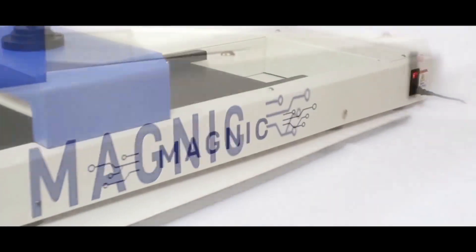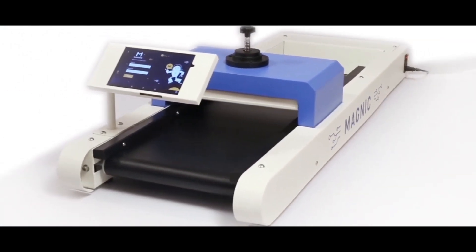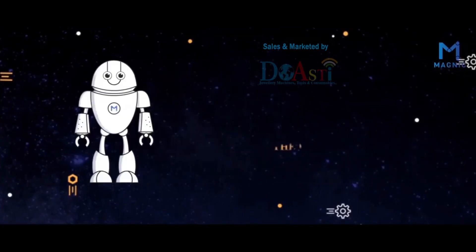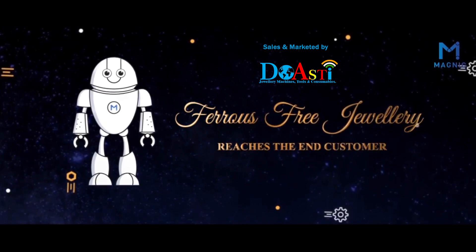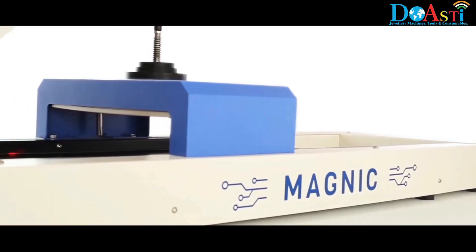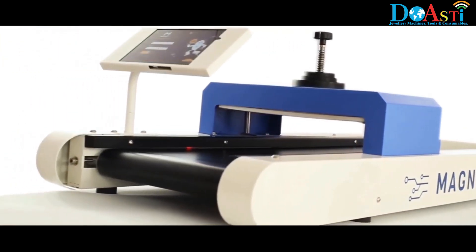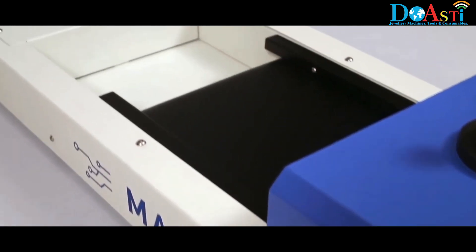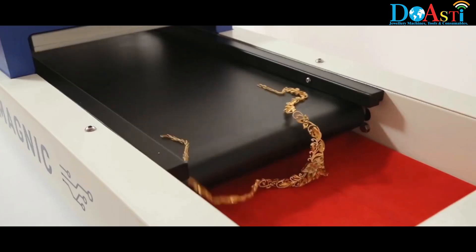That's when Magnic Technologies invented their world's first ferrous particle detection machine — a savior which ensures that only ferrous-free jewellery reaches the end customers. The machine comes with an automatic defect segregation conveyor fitted with a collection tray to segregate the defective and non-defective jewels.